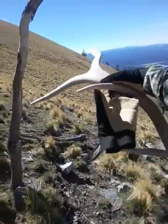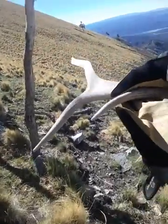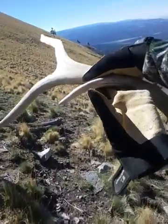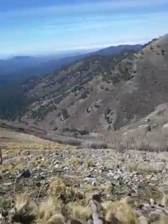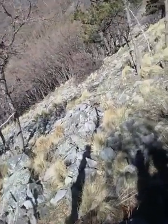I found this horn just that side of that pine tree, about halfway from here to there. I've come this far in about 20 minutes and I didn't see it until I saw those tips down there.